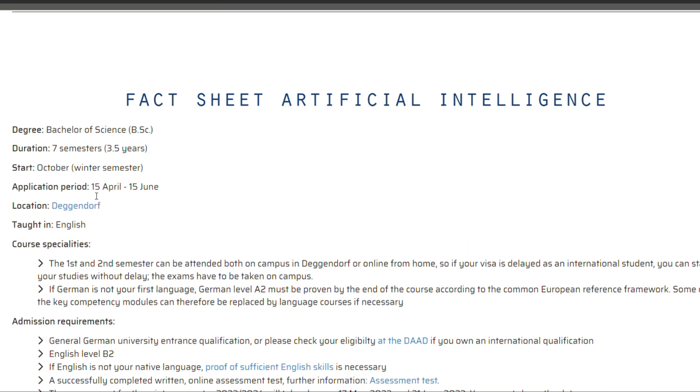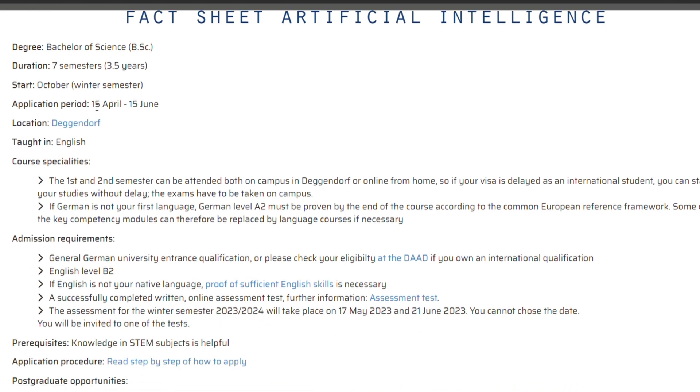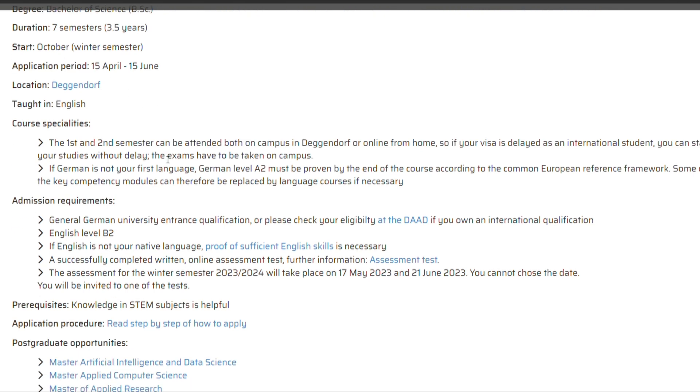You can see that the application period is going to start in April. If I were you, I would gather all the documents I need to make the application from now, so there will be no delay. One thing I observe about making applications in Germany is that it's best to apply within the first two weeks that the application is open, especially for programs using a first-come, first-served basis.